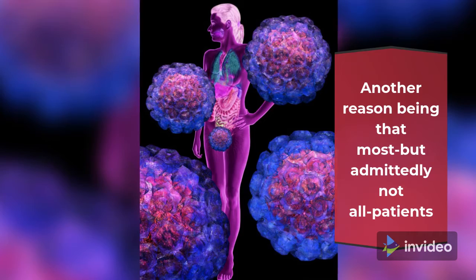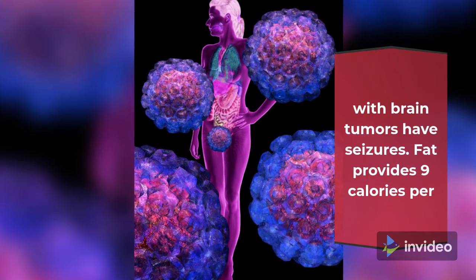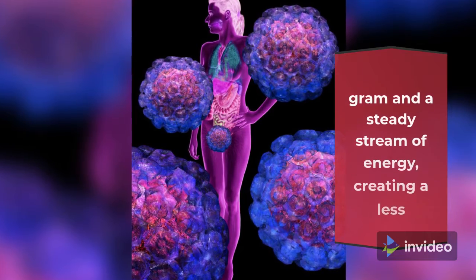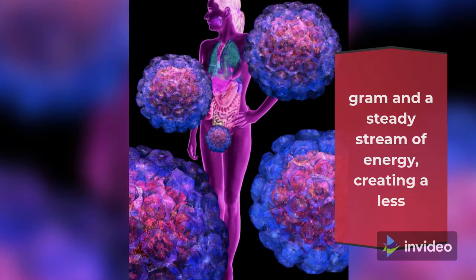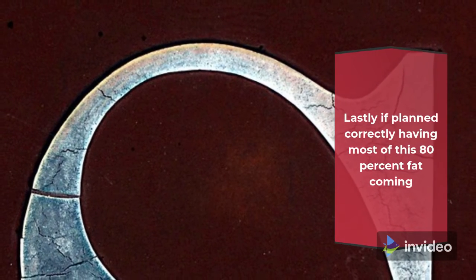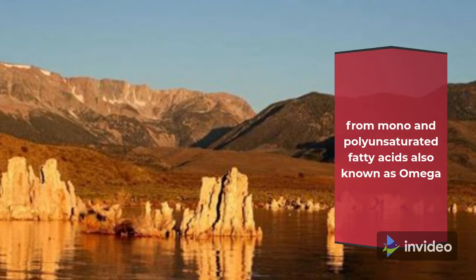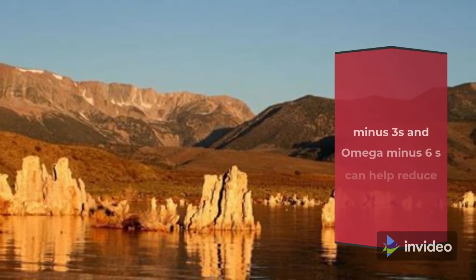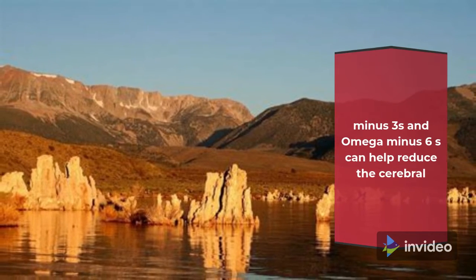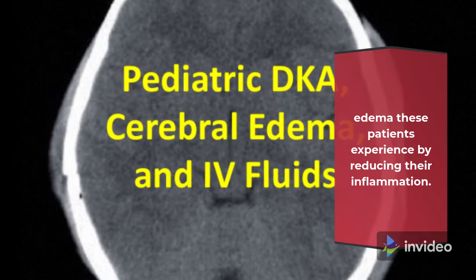Another reason is that most — though admittedly not all — patients with brain tumors have seizures. Fat provides 9 calories per gram and a steady stream of energy, creating a less favorable environment in the brain to have a seizure. Lastly, if planned correctly, having most of this 80% fat coming from mono- and polyunsaturated fatty acids — also known as omega-3s and omega-6s — can help reduce the cerebral edema these patients experience by reducing their inflammation.